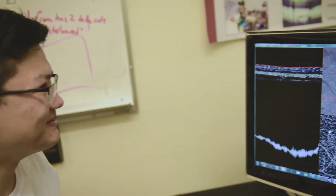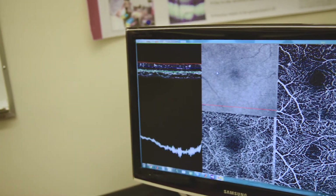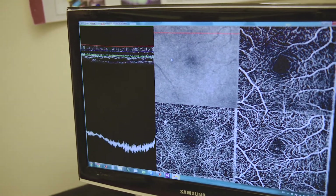We're building the equivalent of Google Maps for the retina. The blood vessels are the highways and the different parts of the retina are the different neighborhoods. So a clinician can go in and zoom into different regions of the retina, and in doing so get an amazing real-time picture of what's going on behind the retina.